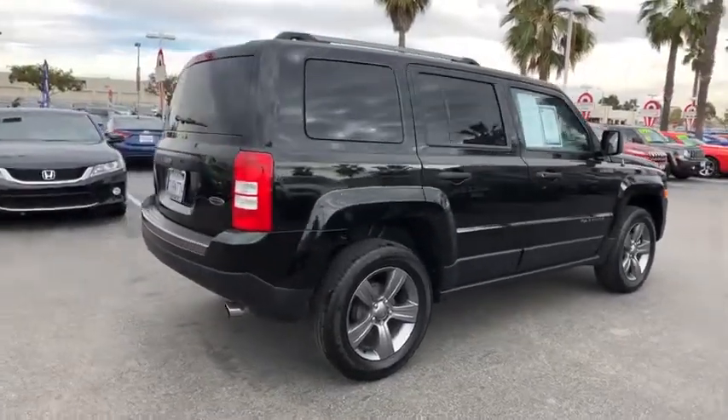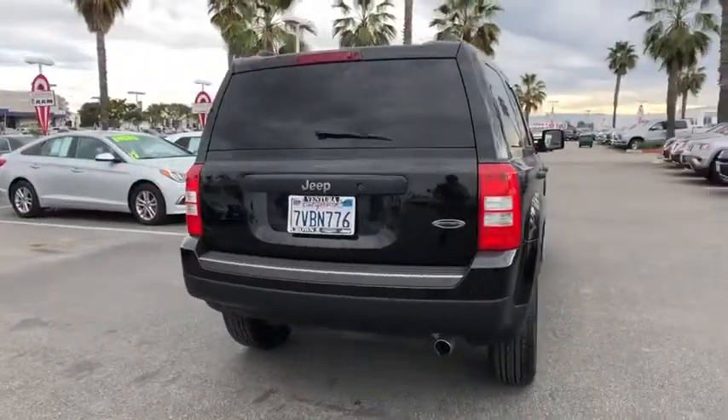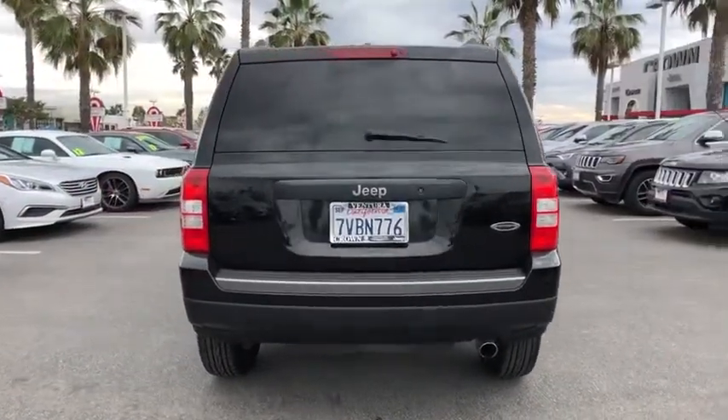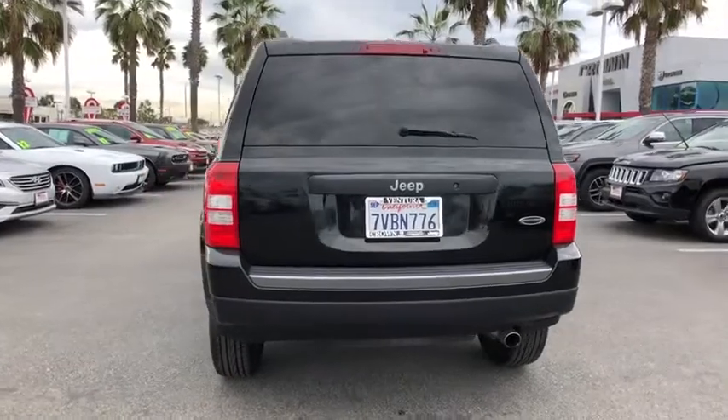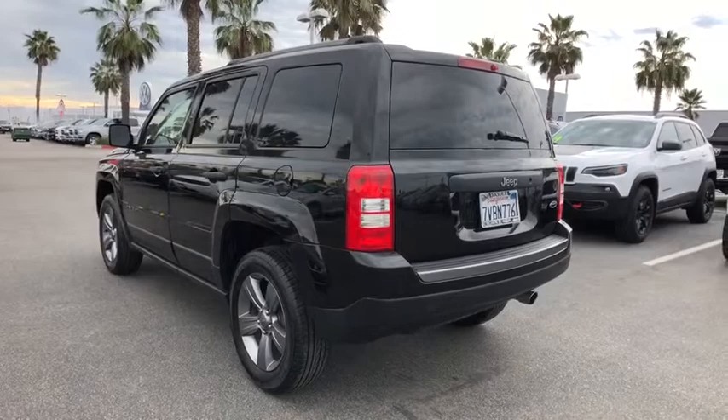This vehicle has less than 45,000 miles. Here are some of this vehicle's great options: anti-lock braking system, traction control, stability control, Bluetooth, adjustable steering wheel, power steering, cruise control, and auto-dimming rear view mirror.